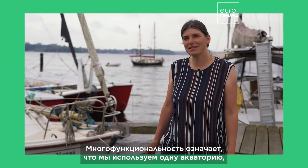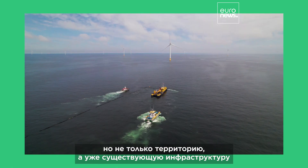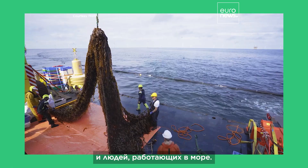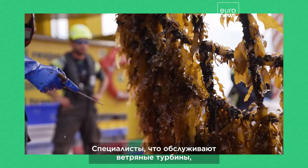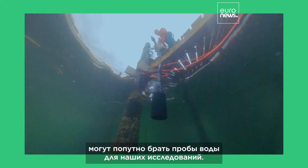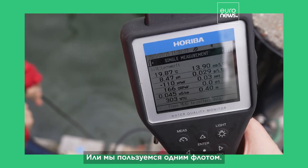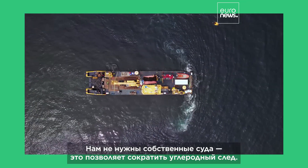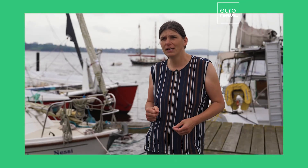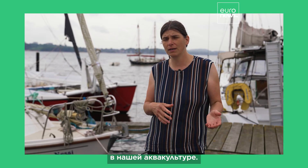Multi-use means that we use the same area — not only the area, but also the already existing infrastructure or people working offshore. The same people maintaining a windmill can also take water samples for us. Or we are sharing the same ships, so we don't go by our own ship, to reduce the CO2 footprint — using the same ships working at offshore wind, working in our aquaculture.